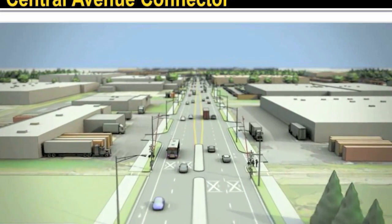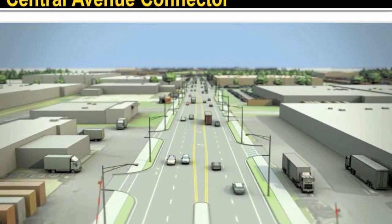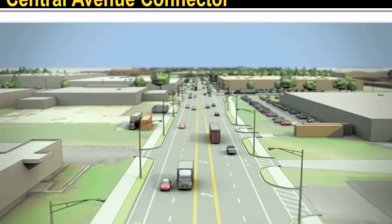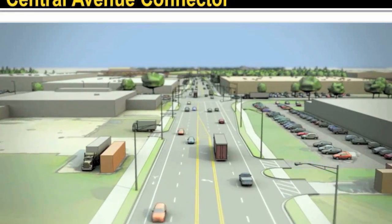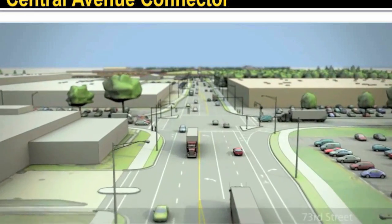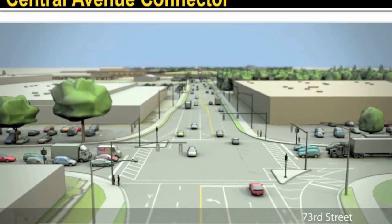We are now entering the industrial park. Note that Central Avenue has bike lanes and sidewalks on each side. Most driveways would remain. Some driveways close to 73rd Street would be relocated or closed. North of 73rd, all bicyclists are directed to the side path and bike lanes are discontinued.